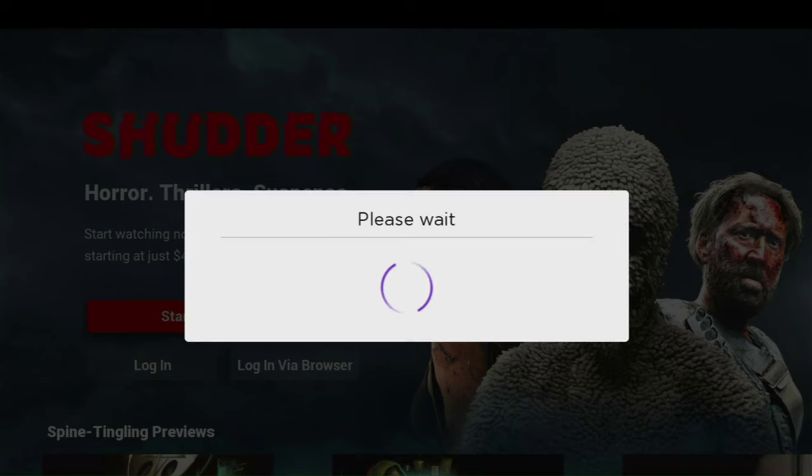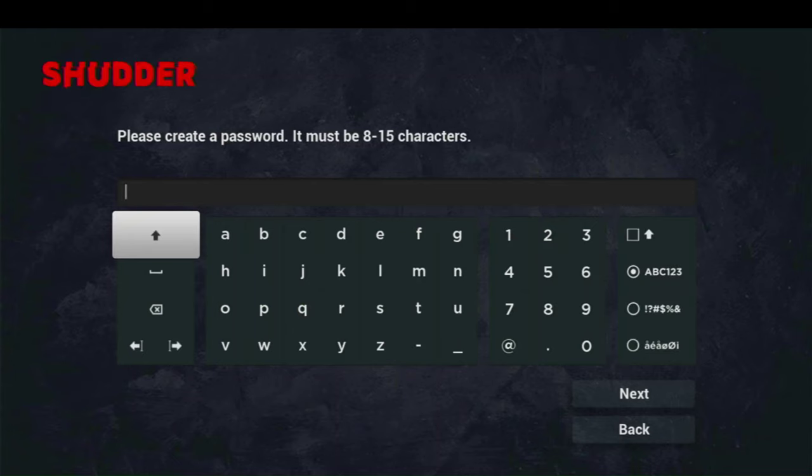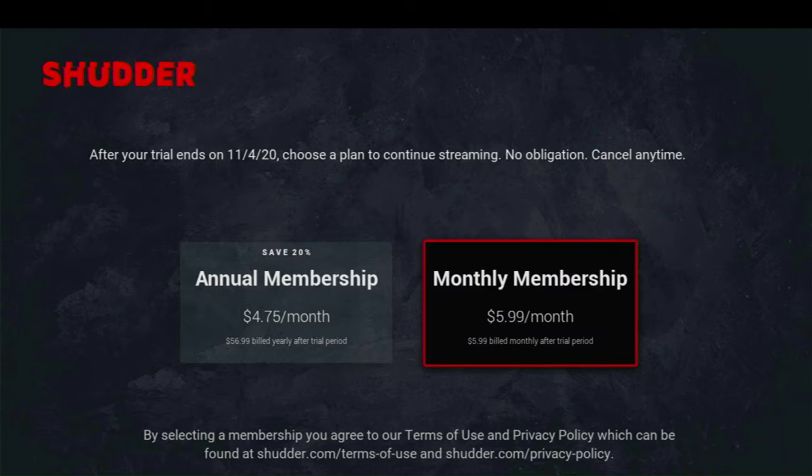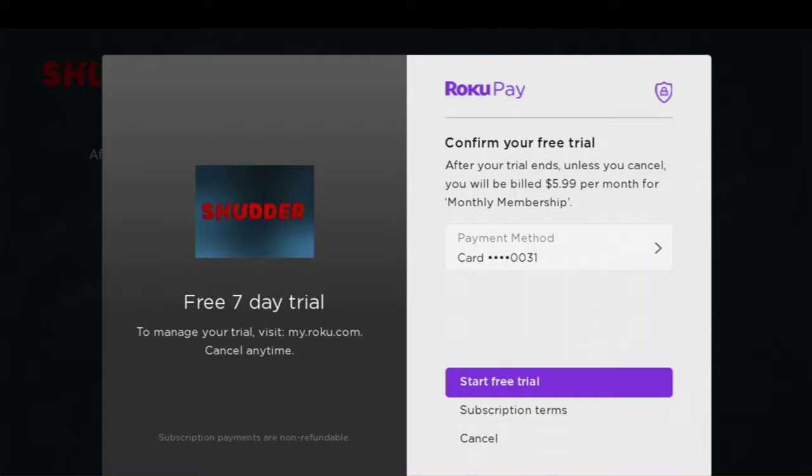Roku's going to take care of the rest for me. I'm just going to go ahead and click continue. There is a pricing policy for Shudder: annually, you can get it for $4.75 a month — of course you have to pay the whole year all at once to get that price — or you can go monthly for $5.99 a month. I'm going to click on monthly and start my free trial.